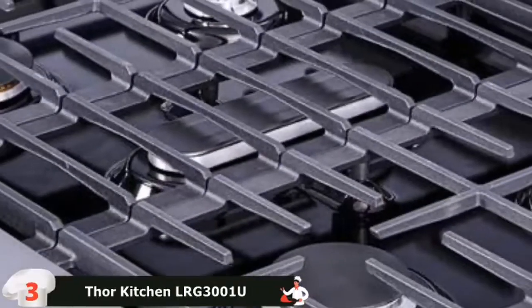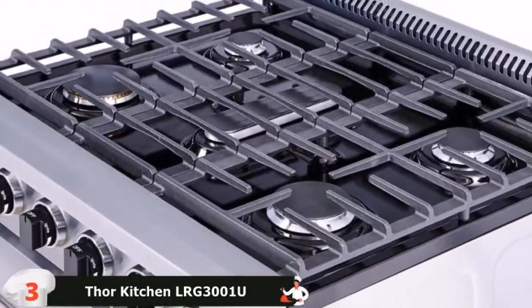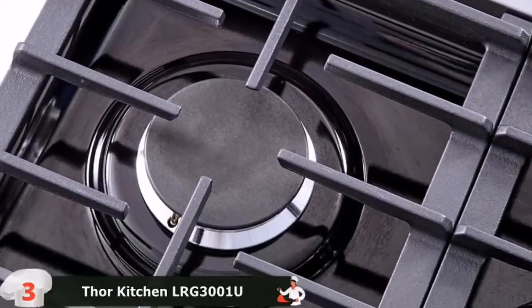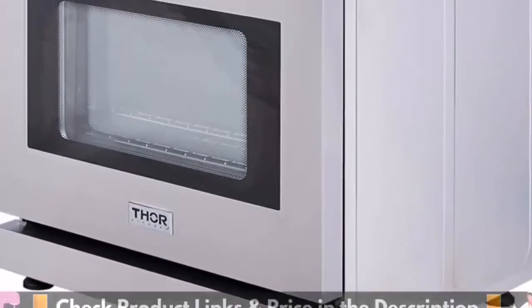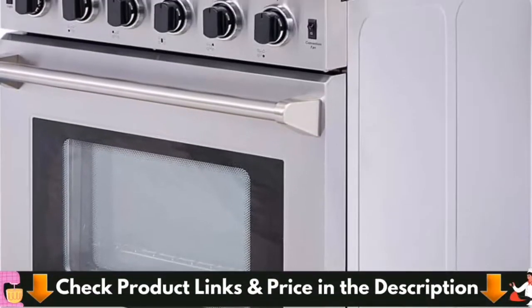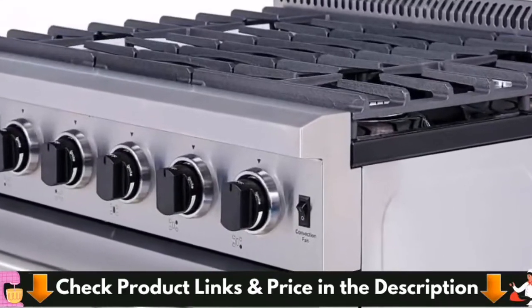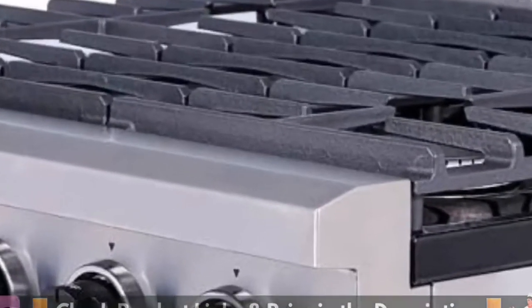Additionally, it has an adequate 4.55 cubic feet of oven space. Returning to the range's top, it has high-quality continuous cast-iron cooking grates that are durable and strong enough to stop pots from wobbling and falling over during cooking. Around the burners is a black porcelain drip pan that allows for simple cleanup of oils and grease.